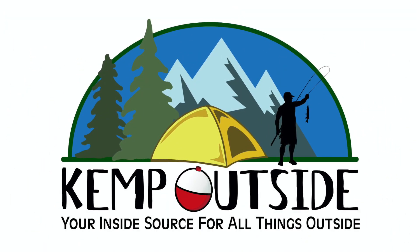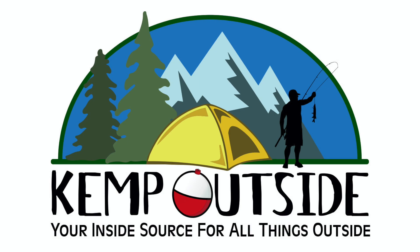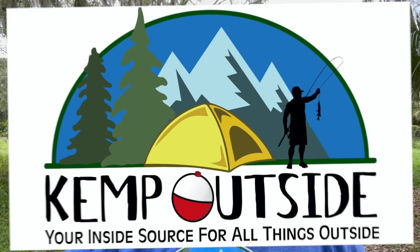A stolen trailer and what I'm doing about it, right now on Kemp Outside. Hey guys, I'm Kevin with Kemp Outside, your inside source for all things outside.